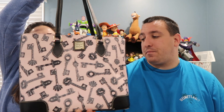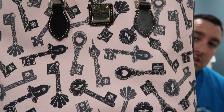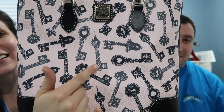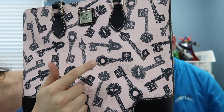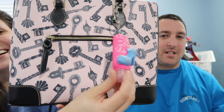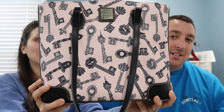I also got a Dooney & Bourke bag — my first one ever. It was on sale for around $200. It's a Princess Key bag with Rapunzel, Beauty and the Beast, and Snow White — all the different princesses on it. I was like, oh my gosh, I need to get this — it's so pretty. It has a zip closure too, which I love. I've been using it on weekends because it's such a nice bag and I don't want to ruin it.